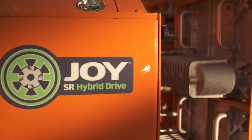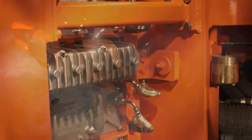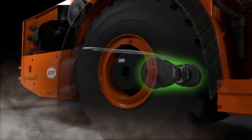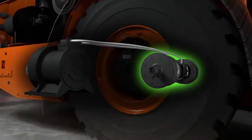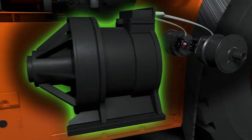Joy SR Hybrid Drive is a reliable system that provides energy recovery and storage. During braking, the electrical motor feeds power back to the SR Hybrid Drive system, where energy is stored for later use during peak power demands.